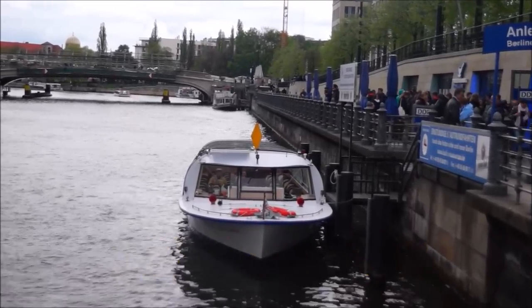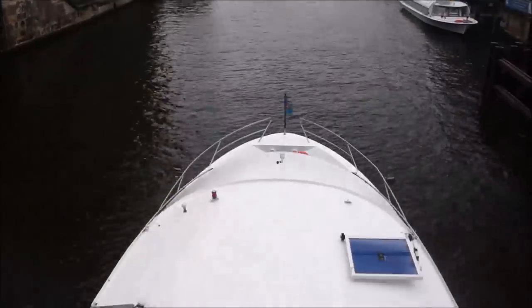For a leisurely afternoon, hop on a boat and enjoy a tour down the river Spree.